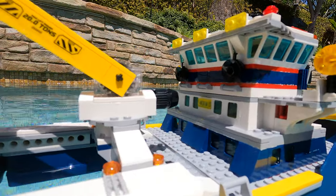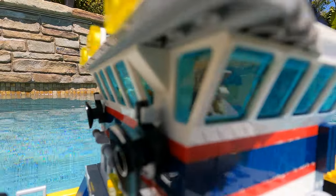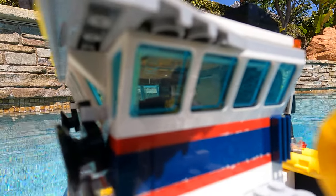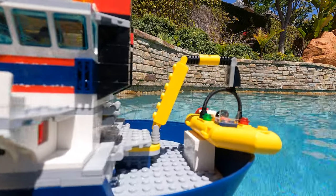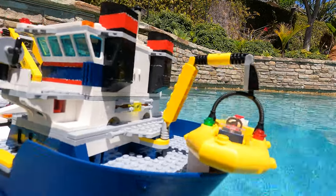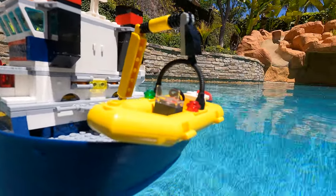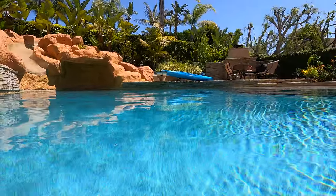Then we got the bridge, as you can see. We got a captain up there. You can kind of see the captain. Then we got a little dinghy or lifeboat, so in case it sinks — which it will — everyone can hop in that little dinghy and go to shore, I guess, over near the kayak.